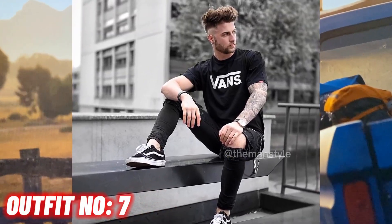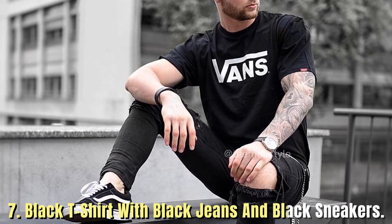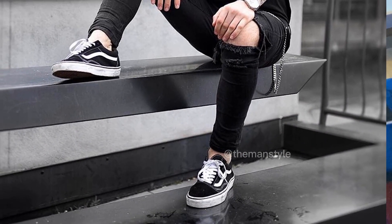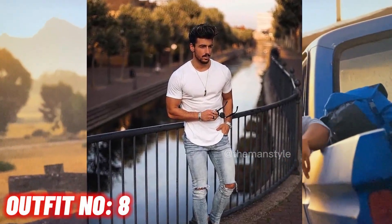Outfit number 7: black t-shirt with black jeans and black sneakers. Outfit number 8: white t-shirt with blue pants and brown shoes.